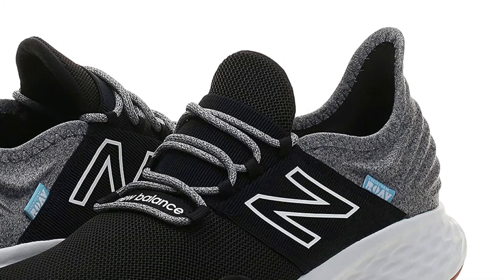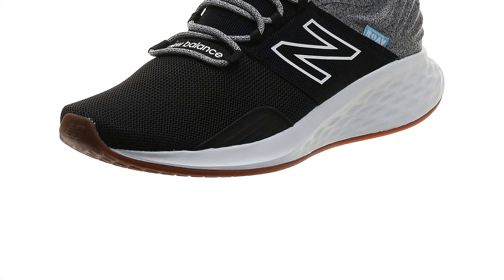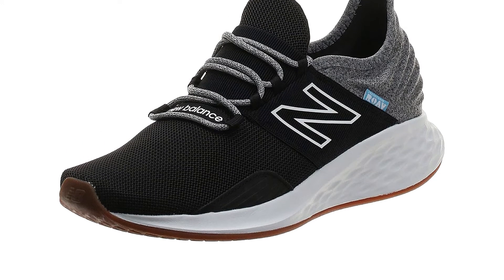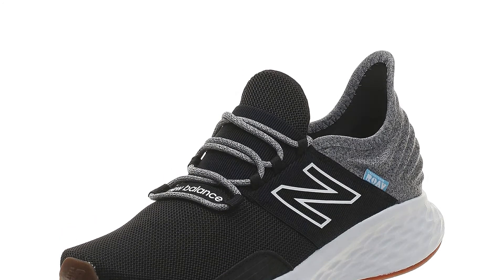Even better, the round toe box and simple, relatively light material mixture means that you can quickly and easily move from place to place without feeling sluggish. A solid rubber outsole and well-made heel design ensure great support and a good fit under almost all conditions.